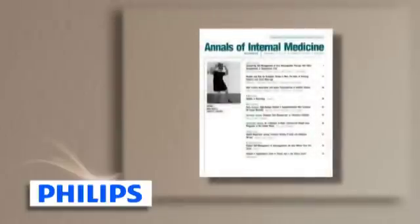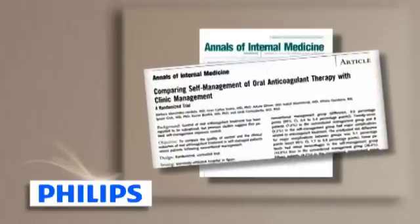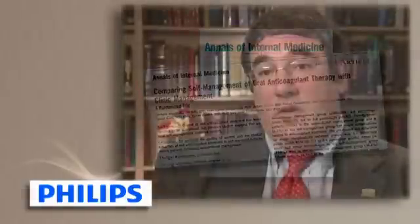The studies that have been done documenting the effectiveness of home testing have been done in Europe, where this type of testing for INR has been done for years. I think the data is strong and will be easily accepted as evidence-based information for doctors in the United States. If the physician asked me if I would recommend self-monitoring for a patient, I would definitely say yes.